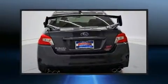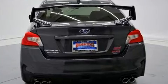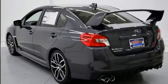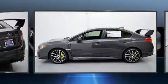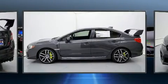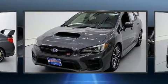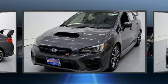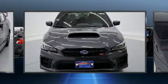Subaru made sure to keep road handling and sportiness at the top of its priority list. Under the hood, you'll find a four-cylinder engine with more than 200 horsepower, providing a smooth and predictable driving experience. Well-tuned suspension and stability control deliver a spirited yet composed ride and drive. A turbocharger is also included as an economical means of increasing performance.